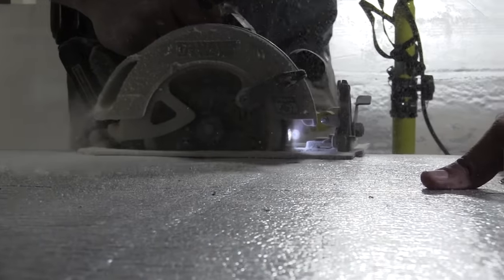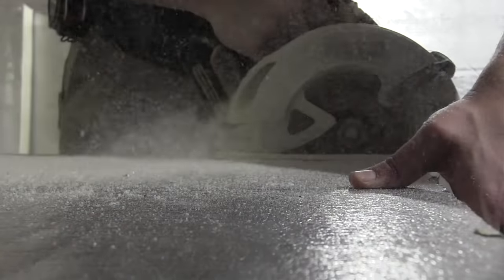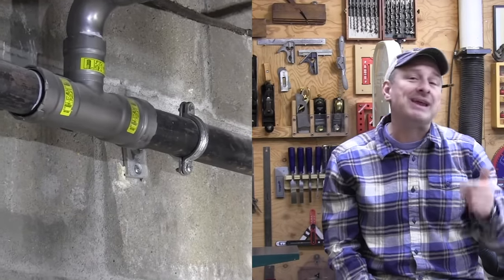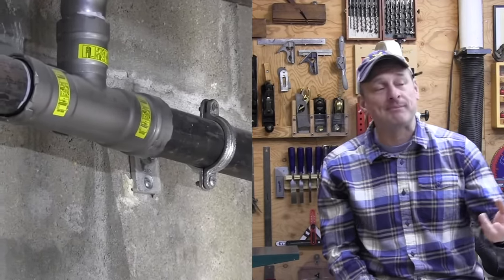Compared to spray foam, it is harder to install rigid boards, especially in areas where there are pipes and other utilities — for example, a tight space where a rim joist is up close to a parallel joist, or areas where there are lots of wiring or pipe penetrations or pipes running along the walls. But it is a cheaper and popular choice if you're going to be doing it as a DIY project.